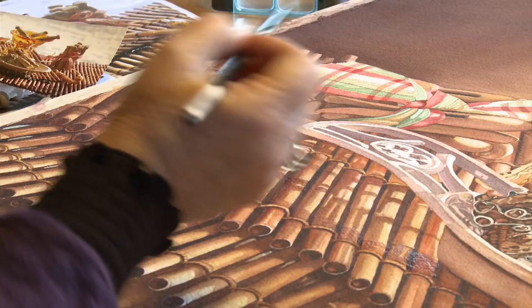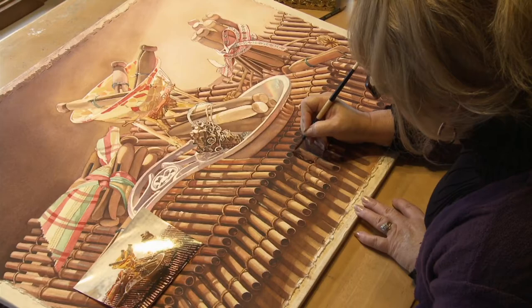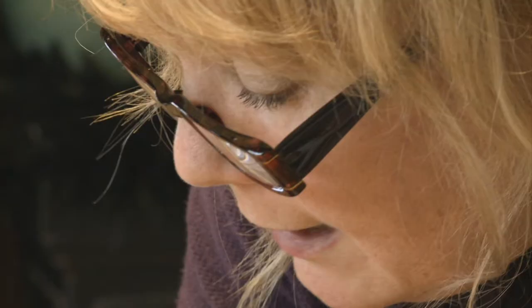I began as an abstract painter years ago, and I was very good at it. But what I discovered was it didn't make me happy. What made me happy was realism. Someone says, oh, she really knows what she's doing. I don't necessarily know what I'm doing, but I'm creating something and I'm making it mine.